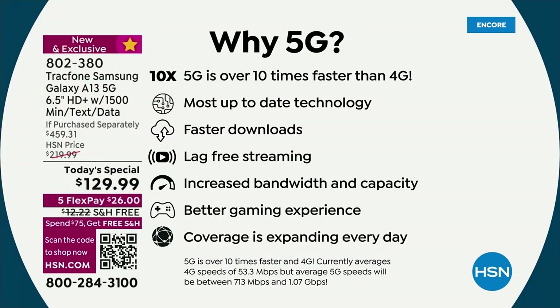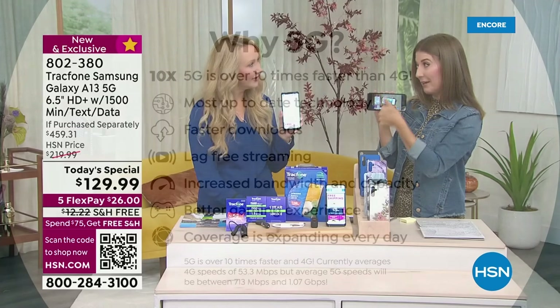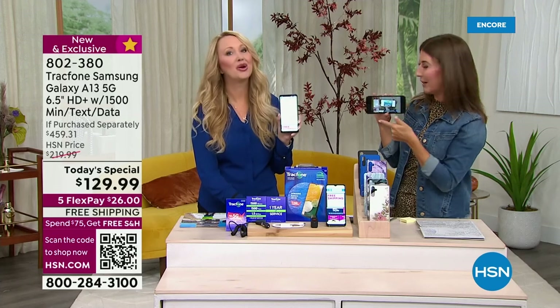We're tired of 4G — we're ready to move up in the world. I thought 4G was fast, but 5G is 10 times faster. You get the latest technology, faster downloads, better gaming, better uploads. If you've ever noticed the lag in a video — it got stuck or it would stutter — it's probably because you did not have a 5G phone connected to a 5G network.